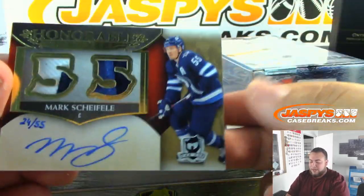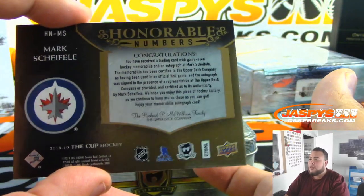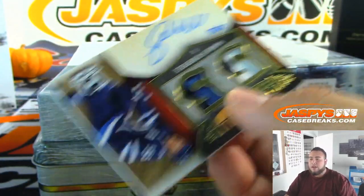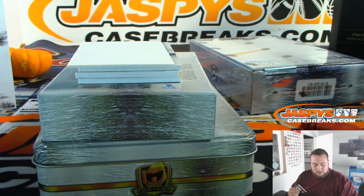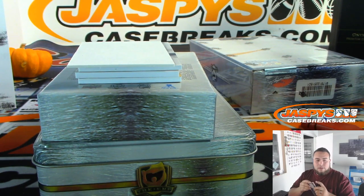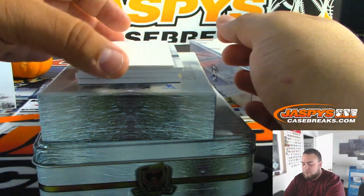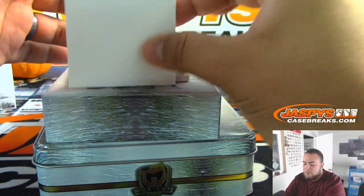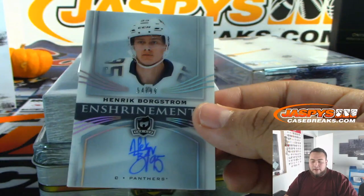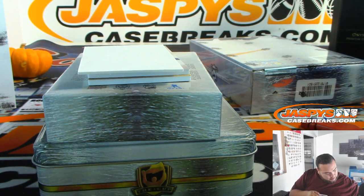We have Mark Scheifele — honorable numbers — 24 out of 55 for the Winnipeg Jets. That's just how honorable numbers look this year. There you go, Kyle — Kyle Plant with that one. A little Scheifele. And we have Henrik Borgstrom, enshrinement autograph, 54 out of 99, Florida Panthers random number block, four going to Noah.